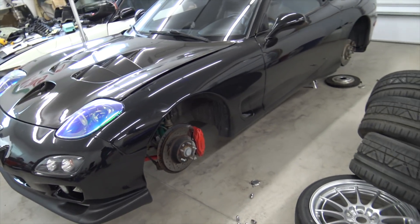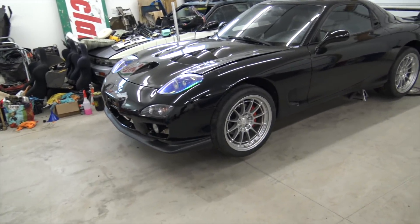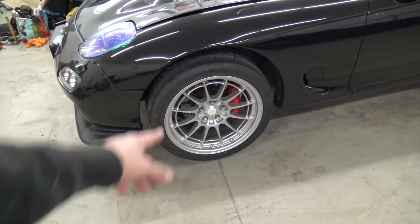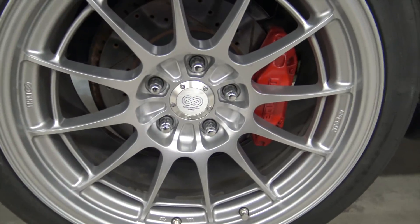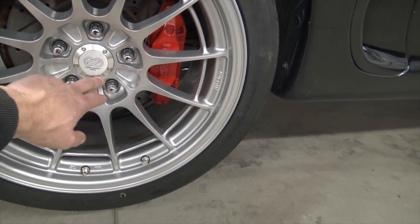Going to throw them back on, torque them, and put all the caps and everything back on. I have all the wheels on and I still need to torque them. I also put the center caps on - I was just screwing in all the little allen heads. The good thing about these NTO3s, unlike the other ones, is that all of them have allens in them.